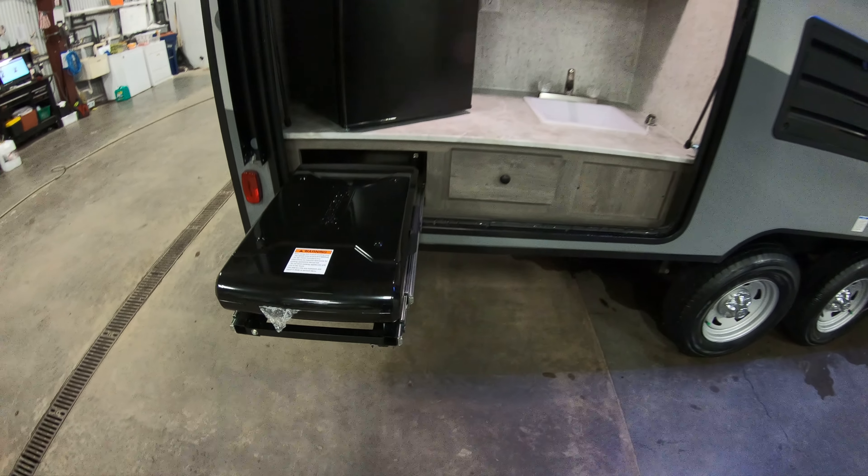Inside you have a six cubic foot gas-electric refrigerator, furnace, air conditioning, double sink, range top, and microwave. Hiding over here is your AM/FM CD player with Bluetooth capability. The dinette will fold down to about a six-foot bed, with storage underneath. Never complain about having too much storage — and there's a pantry here as well.